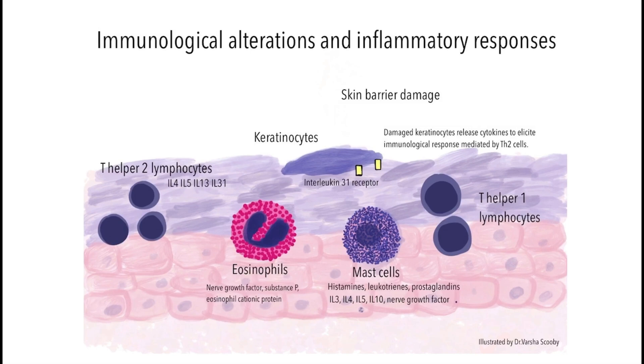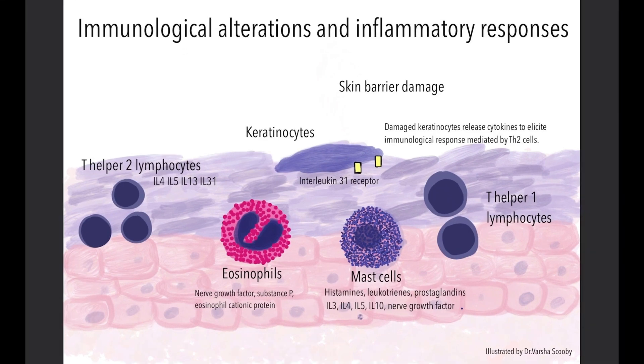To understand how this drug works, you first need to understand how the immune system works in atopic dogs. If you look at this illustration closely, the damaged keratinocytes tend to produce cytokines that recruit T helper cells, mast cells, and eosinophils into the skin, particularly T helper 2 lymphocytes. These cells in turn produce a lot of interleukins that mediate cutaneous inflammation and pruritus.